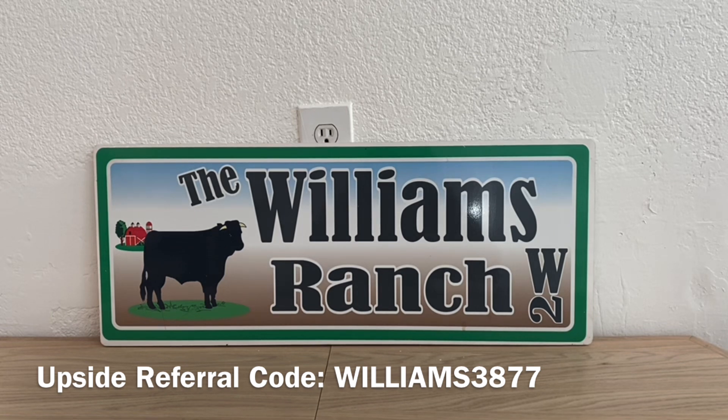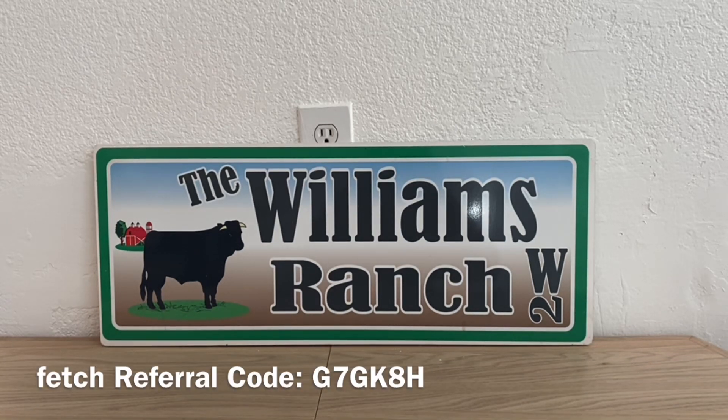Any comments or questions, please leave them down below or send me an email — our email address is in the description box of every video we upload. Please give this video a big thumbs up and share it with family and friends so we can all benefit from these savings. If you don't have time for a comment, an emoji is greatly appreciated so we know you're out there. Please follow us on Facebook, TikTok, and Instagram, and please view all of our ad content as it really helps us out here at the Williams Ranch. Be sure to have that notification bell on!